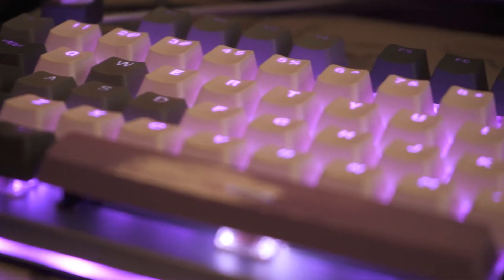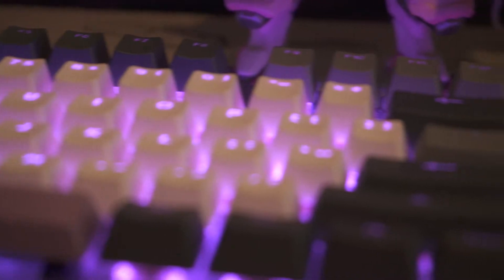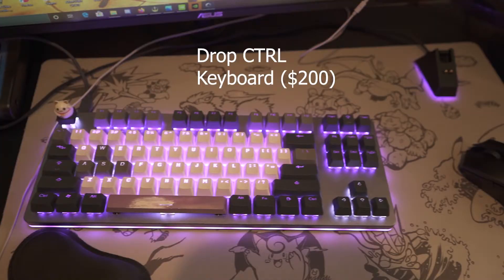Next is my keyboard, that is the Massdrop CTRL keyboard. It has USB Type-C, hot-swappable switches, and it is tenkeyless so I can save some space on my desk.